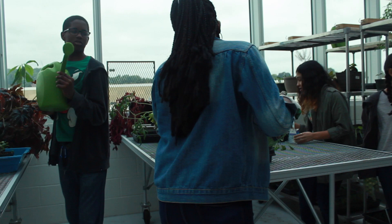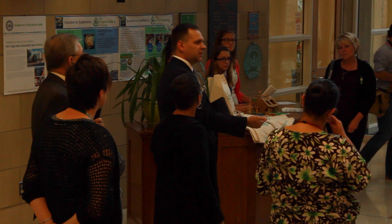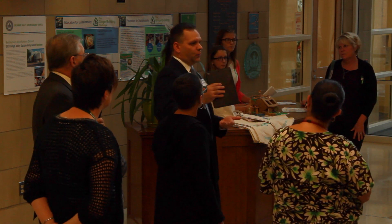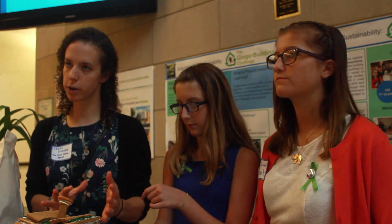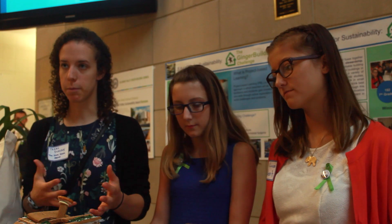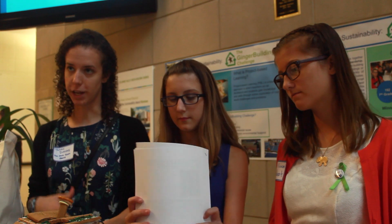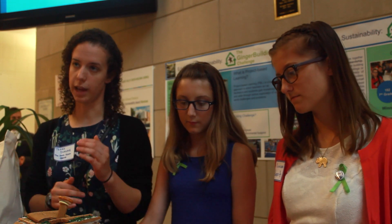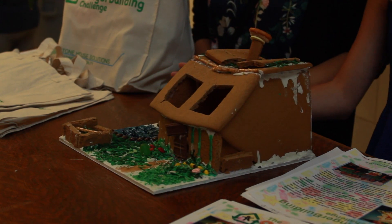One of our main programs is Ginger Build — a green design program where we build green gingerbread houses, which has really drawn our students in. We also have a garden, a green roof, and a waste castle. There's an overall architecture and green building component to the curriculum covering environmental factors, and there was also a math component where students had a budget and had to go to the store and pick which elements to include. It was a totally project-based, full-curricular learning class.